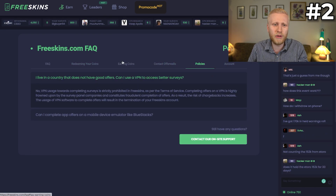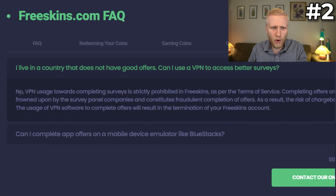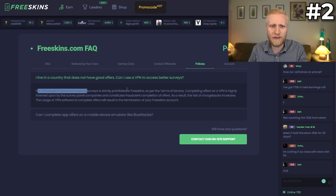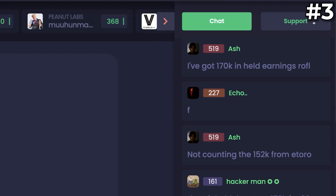Sometimes people ask, for example, can you use a VPN to access more surveys? The answer is no — VPN usage is strictly prohibited on FreeSkins. Or you can contact them via the chat or live support.